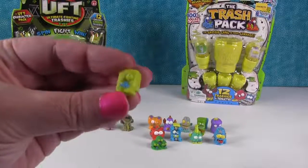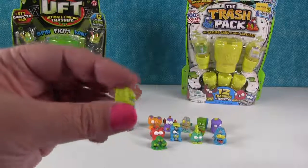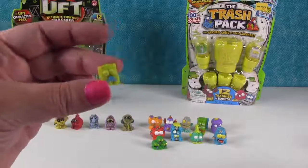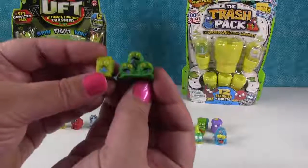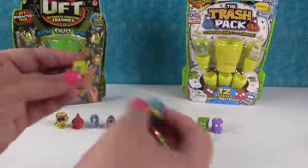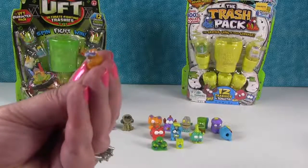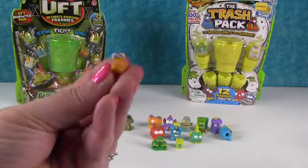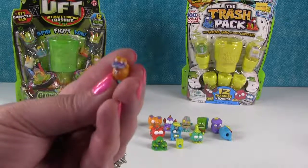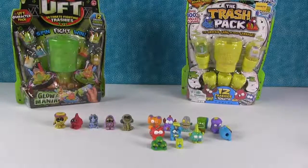This guy looks like a little appliance - a washing machine or refrigerator. It's the Dumped Dryer. Look how small it is! And we got a little ducky - that's the Mucky Ducky. He has two teeth. I've never seen a rubber ducky with teeth like that - well, he's a mucky ducky, and he's rabid. So that was all of those.